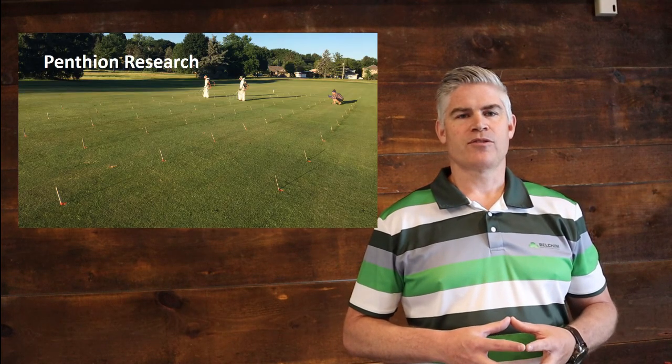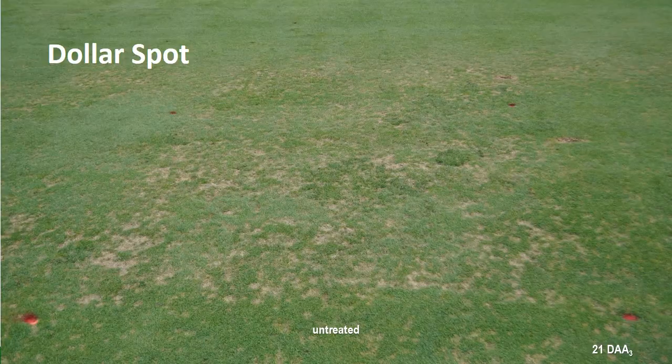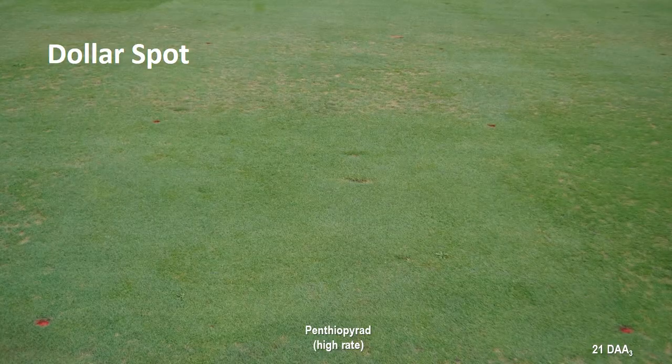Pentheon was included in many of our Belgian trials over the last few years. We saw very high pressure in our 2019 dollar spot study, as shown here in the untreated check plot, compared to Pentheon applied at the high 37.5 ml rate. Both photos were taken 21 days after the third application.